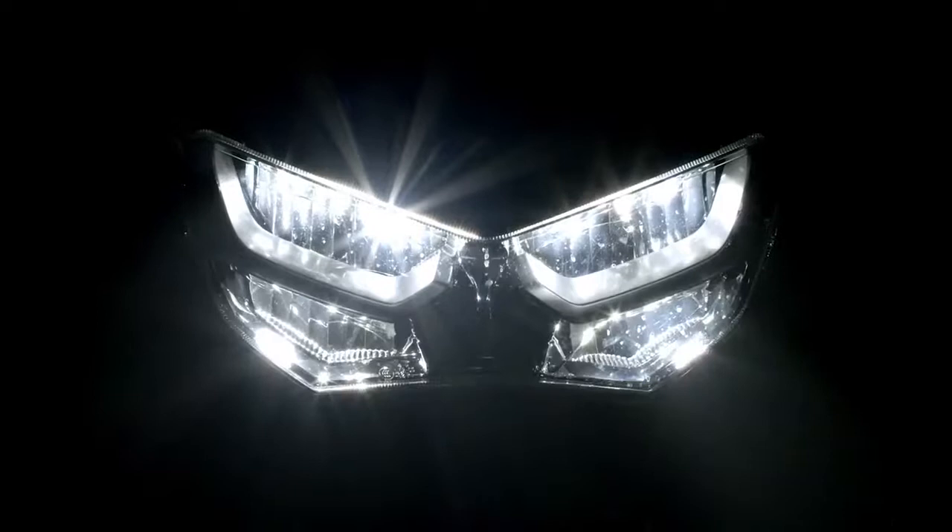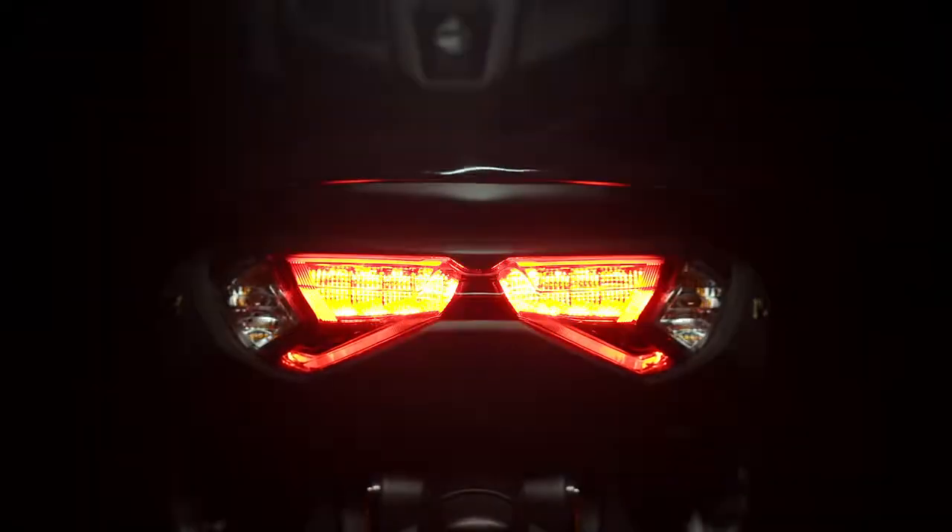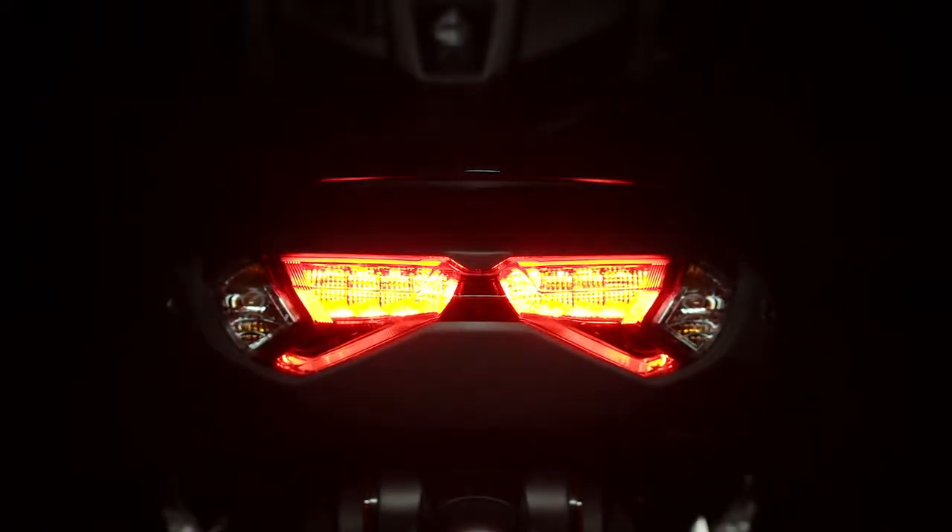Four lights on the top row are for low beam, and the two lights below for high beam. The rear stylish taillights show off the MAX series DNA with a unique three-dimensional design.